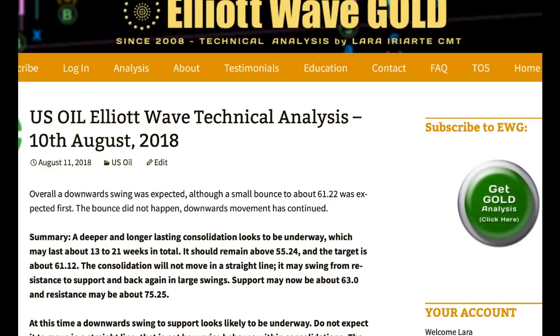Hi everybody, this is Lara with your end of the week video analysis for the US oil market for the trading week ending Friday the 10th of August.